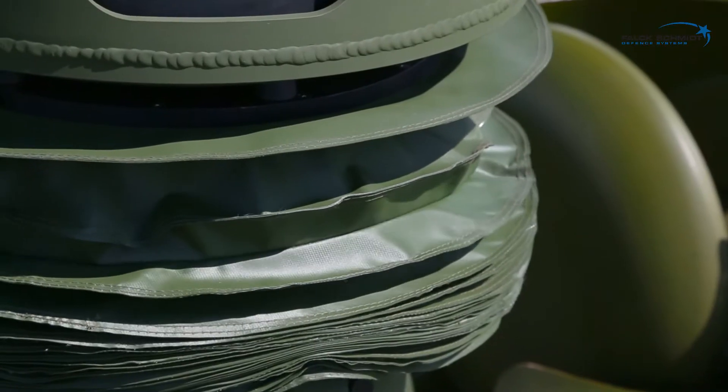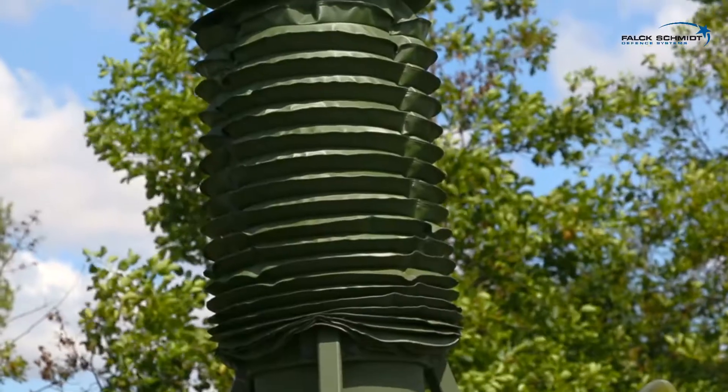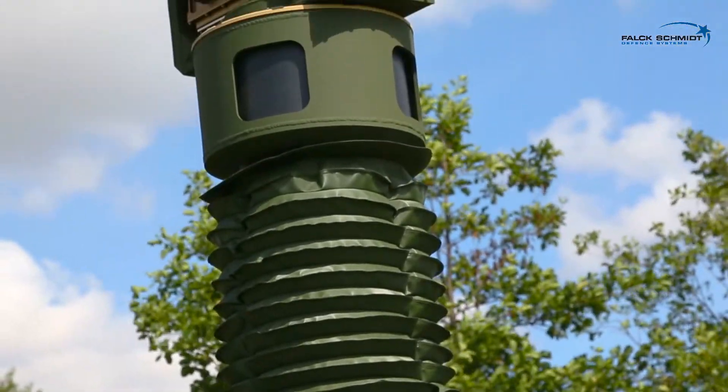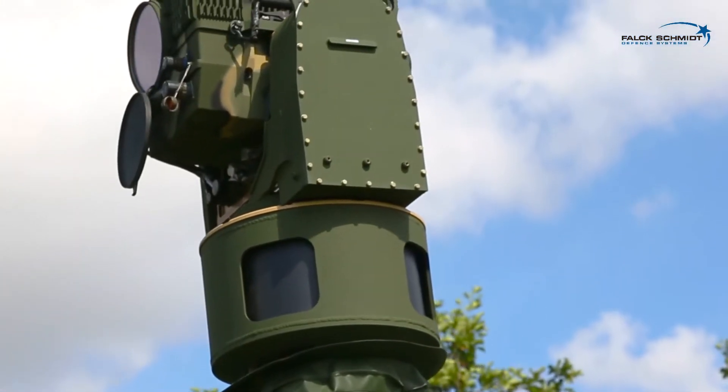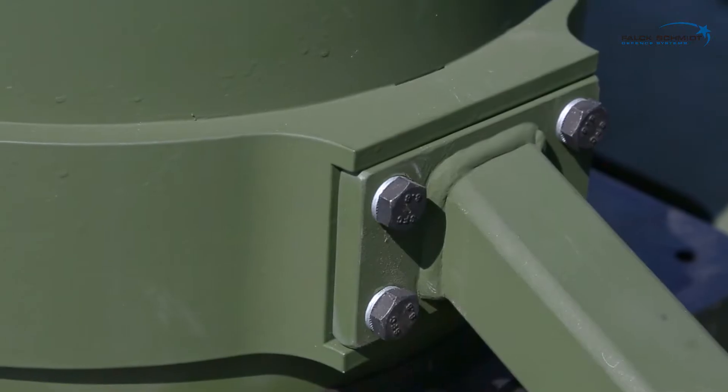This type of mast elevates from 2.5 meters up to 11 meters and has a payload capability up to 400 kilograms. Our masts can be mounted outside, inside or on top of any armored or wheeled vehicle.